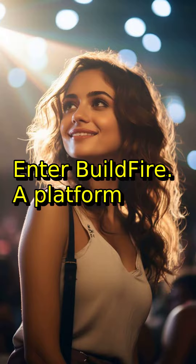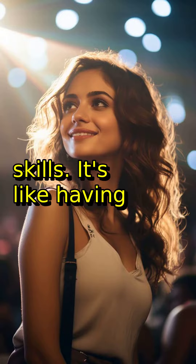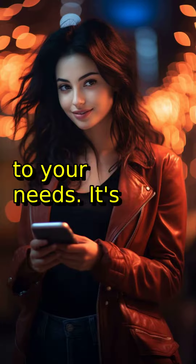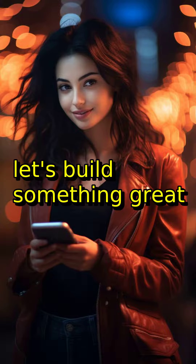Enter Buildfire — a platform that lets you build mobile apps quickly, easily, and without any technical skills. It's like having an app factory right at your fingertips. With Buildfire, you can create an app tailored to your needs. It's not just for developers, it's for everyone. So let's build something great together.